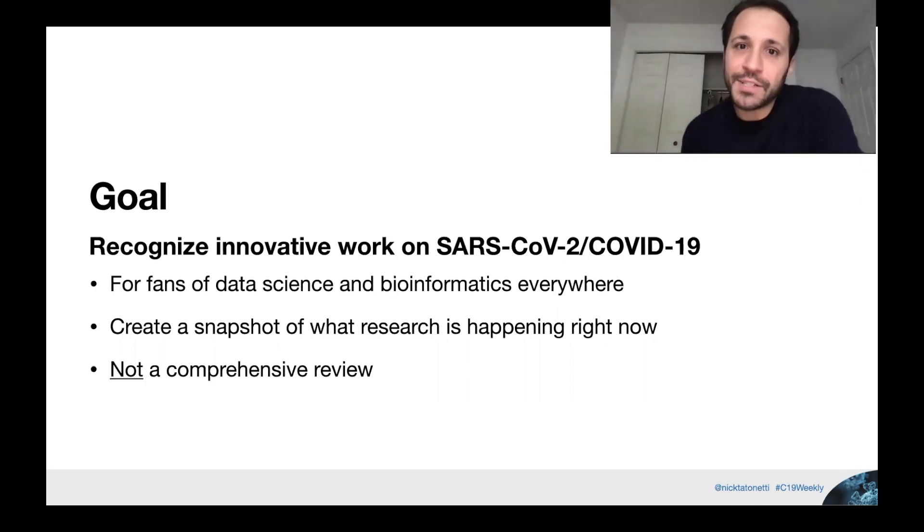If you're not an expert in these fields, there's still something for you. I think you'll find these papers really interesting. We try to break them down in the simplest way possible. We want to create a snapshot of what's going on, not look at every single paper that's coming out — there's thousands coming out all the time. So not a comprehensive review, just a few highlights.